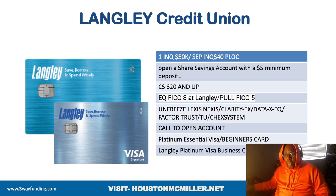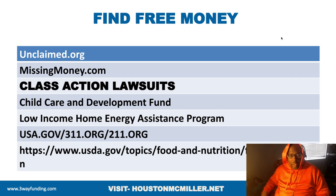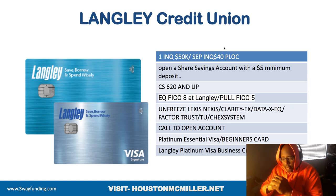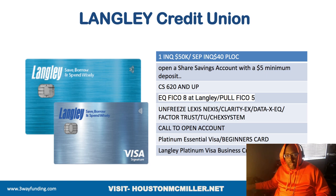If you do not know your FICO 5 score, I'm going to share some other accounts with you that are probably much easier to get — for those not able to get into Langley Credit Union.